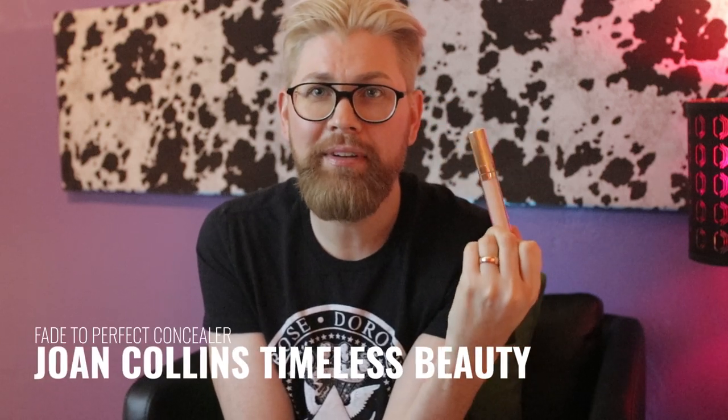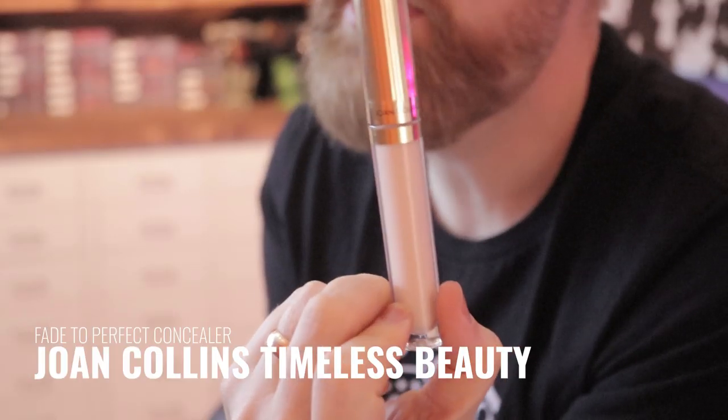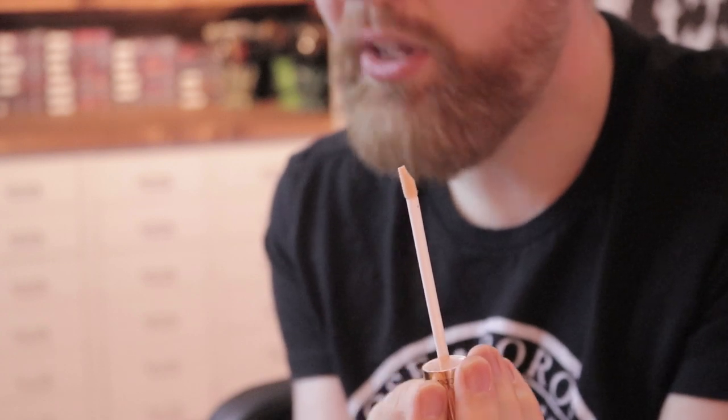Let's talk about Joan Collins Timeless Beauty Fade to Perfect Concealer — one of my favorites, which is why I included it. The shade range is really small and I don't actually use this as a concealer. The applicator is similar to the Estee Lauder one — a nice, classic doe-foot. I describe this as Touche Éclat in a tube with a wand. It's a brightening product. It's less coverage than the Bare Minerals one, much lighter, but I've gone through tubes of this and I always have one in my bag. The Joan Collins Timeless Beauty foundation and concealer are at the top of my obsession list.